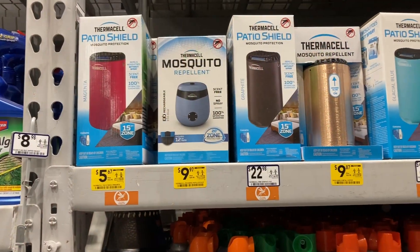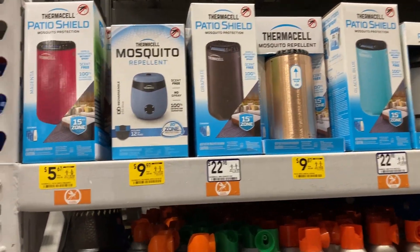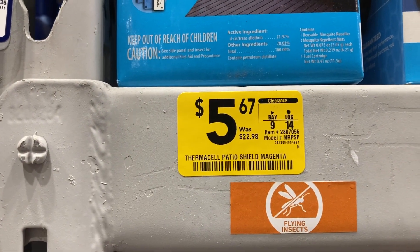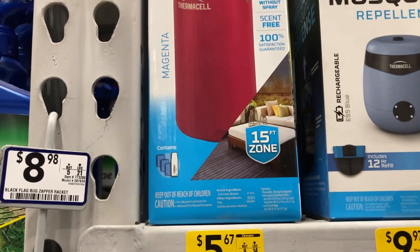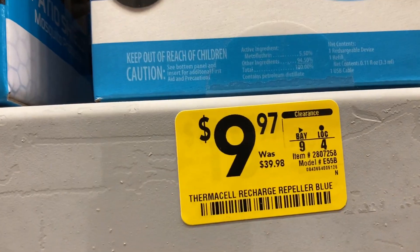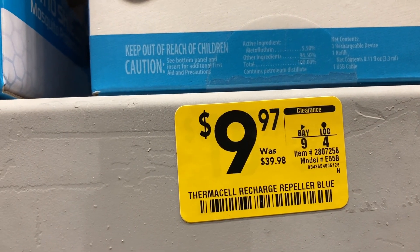They have a lot of different mosquito repellents that are on clearance. Let me go ahead and give you guys some of the item numbers. This blue one was $40, and now it's only $10.